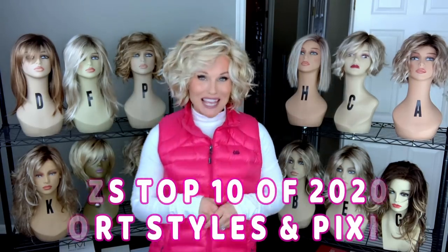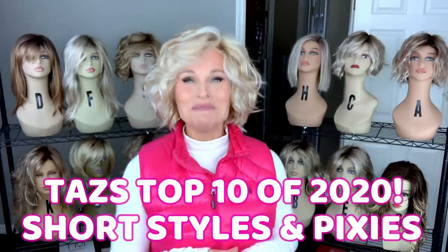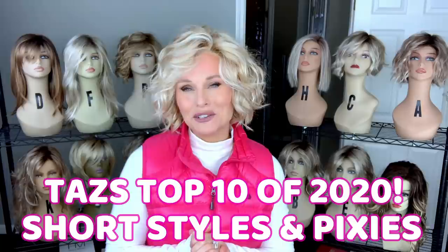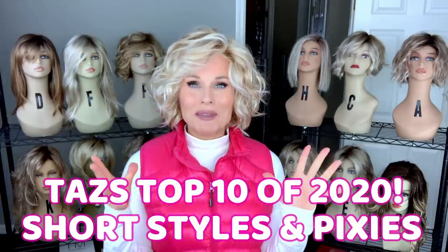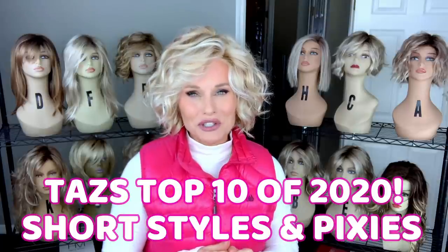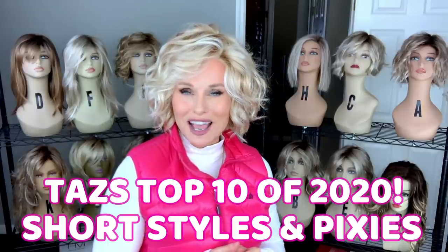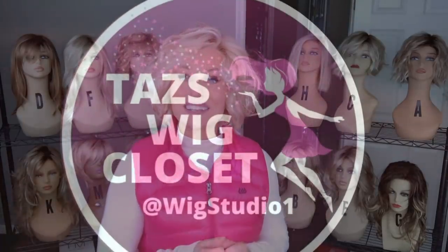Hey everybody, welcome back to Taz's Wig Closet at Wig Studio One. It's my favorite time of the year where I get to reflect on all of the beautiful wigs that I've looked at in the prior year and select my favorites. So there are so many of them that I wanted to break it up into two categories this year. Today we're going to look at my favorite short styles and pixies from 2020. Top 10 coming up.